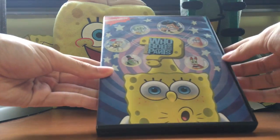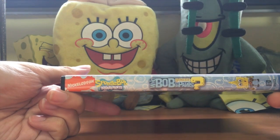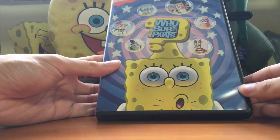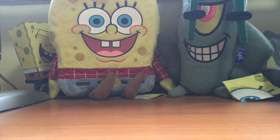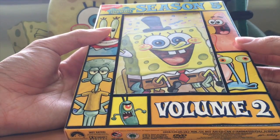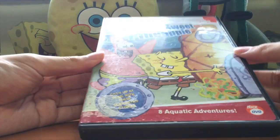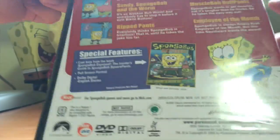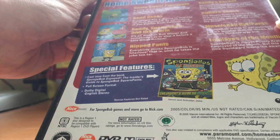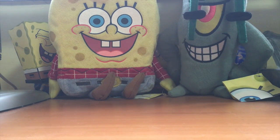Next up: Who Bob What Pants. Sorry about that cut - the camera fell over. Anyway, number four: Who Bob What Pants. Here's the spine and episodes. Check the review for this one, but this is the first one where they started using a silver disc. Next up, I got this for my birthday back in 2008: Season 5 Volume 2. Here are the episodes. And Eight Aquatic Adventures - actually the first old-school SpongeBob DVD I got from Season 1 to 3. Really nice episodes, especially Band Geeks.